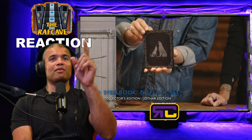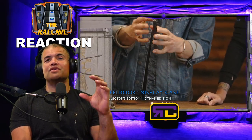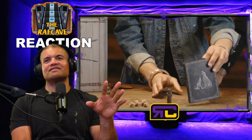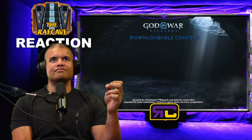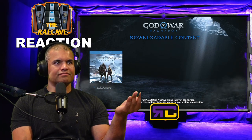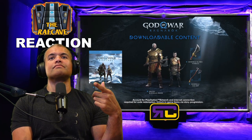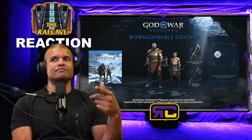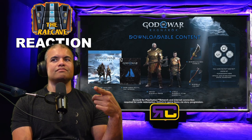And this is the steelbook display case — gorgeous artwork on the front. It's the same artwork as on the controller I pre-ordered! The steelbook display case is in both the Collector's Edition and the Jötnar Edition. There is no disc included, so if you want the disc, you have to buy the regular Day One edition. The Collector's Edition and Jötnar Edition come with a voucher code for downloadable content including the full game for PS4 and PS5.